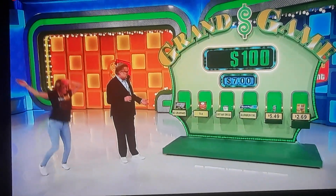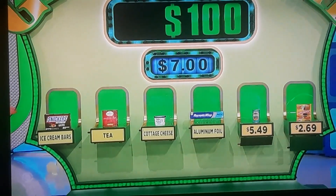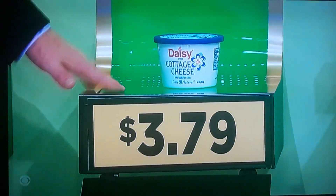Less than $7. You got ice cream bars, tea, cottage cheese. My dad is shouting very loudly at me, so I'm going to go with what my dad says — the cottage cheese. Dad says cottage cheese. You'll never forget this magical family moment when your dad screamed out cottage cheese at the top of his lungs. So you could win $1,000. $3.79 for the cottage cheese.